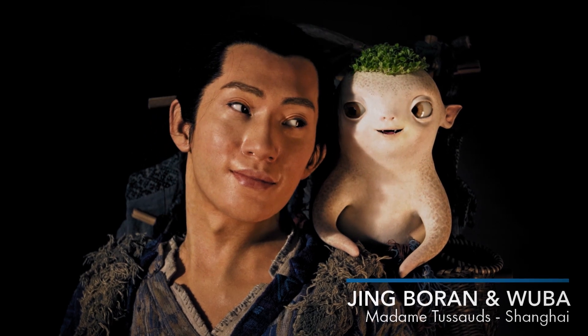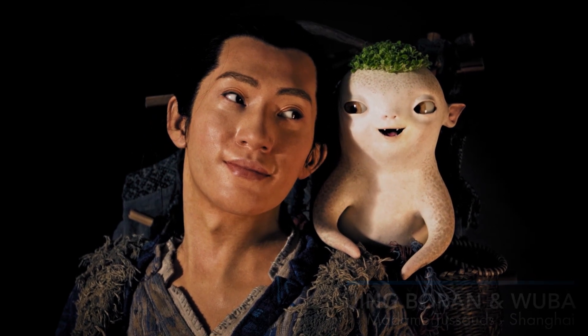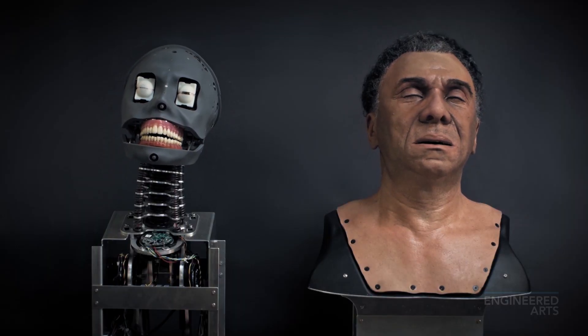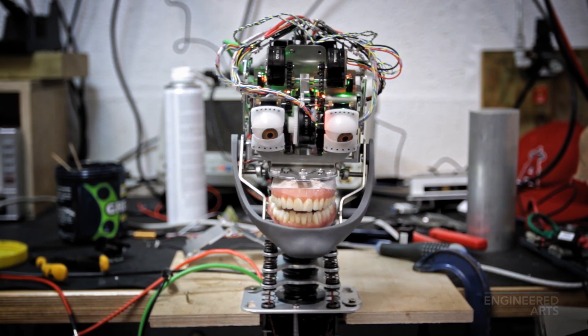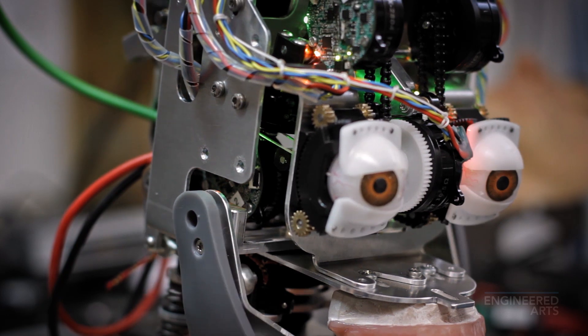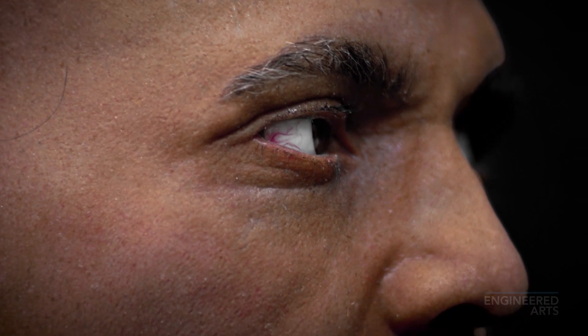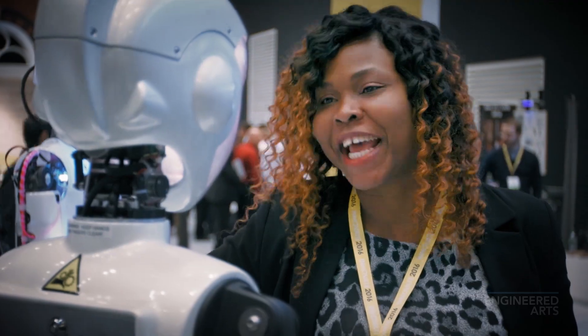Mesma is a system created by Engineered Arts, bringing lifelike humanoid robots into the world of entertainment and research. Our robots are used by customers for a range of applications across the globe — be it for education into robotics, to draw a crowd at a trade show or attraction, to give specific information, or merely to amaze and entertain. They offer an exciting way to engage with the public.